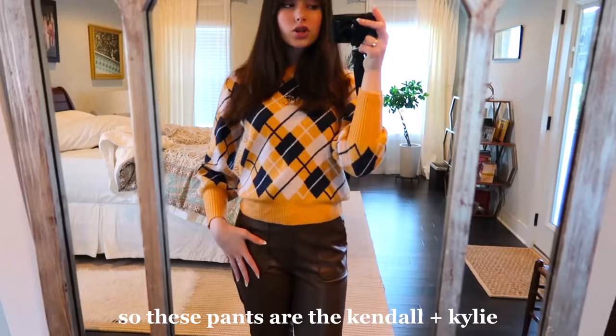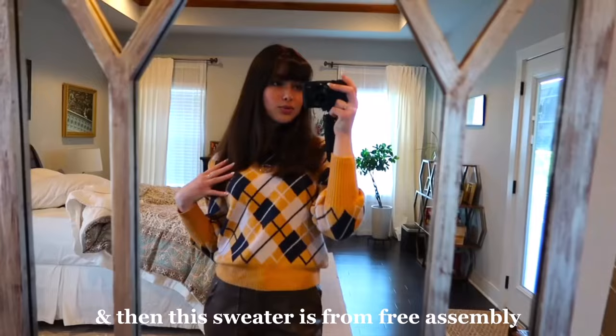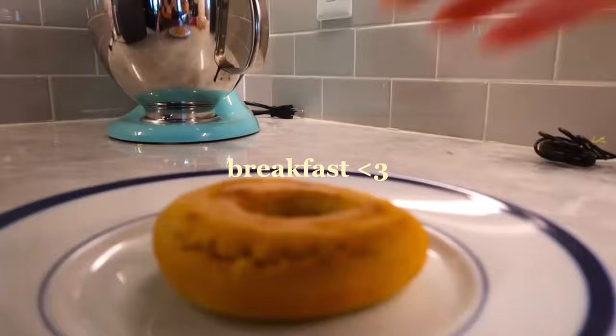Hi guys, welcome or welcome back to my channel. I am off of school today so I decided to film a fall vlog for you and give you some inspiration for this upcoming season. I just got ready, I did my hair — I straightened it of course — and I did my makeup. These pants are the Kendall and Kylie fake leather, like a chocolatey brown, super cute, and this sweater is from Free Assembly — a mustardy diamond pattern, super cozy. It's a look.